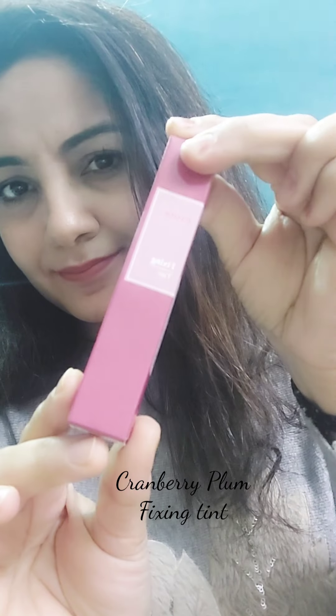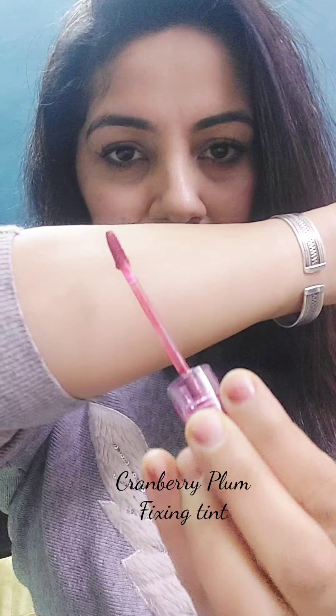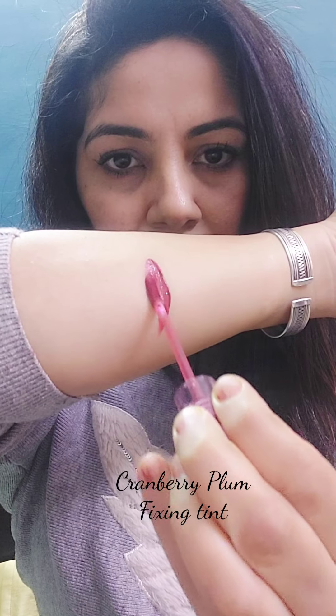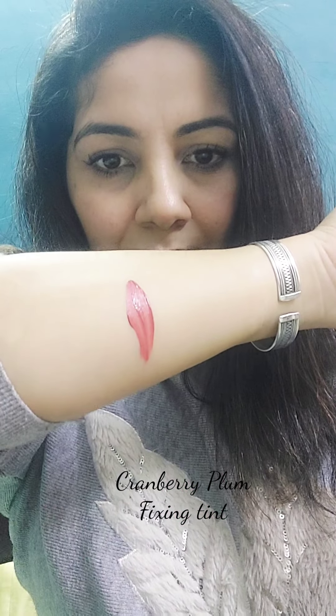Today I'll be sharing five tints from Etude House. First is Cranberry Plum Fixing Tint. This is a deep pink shade with coral undertone — it's a very unique, beautiful shade. It will suit all skin tones.